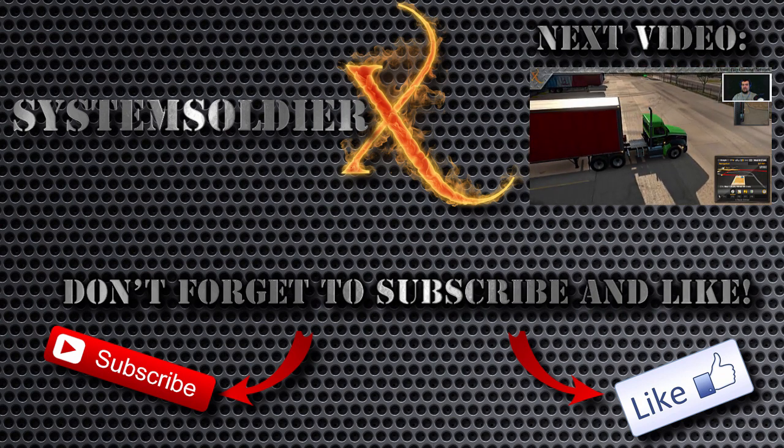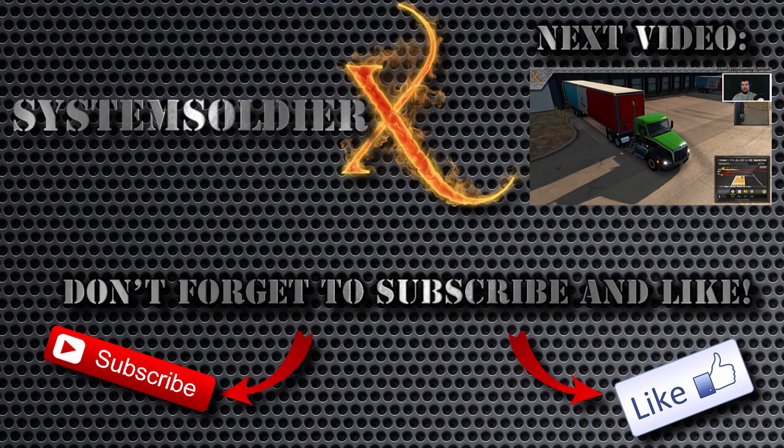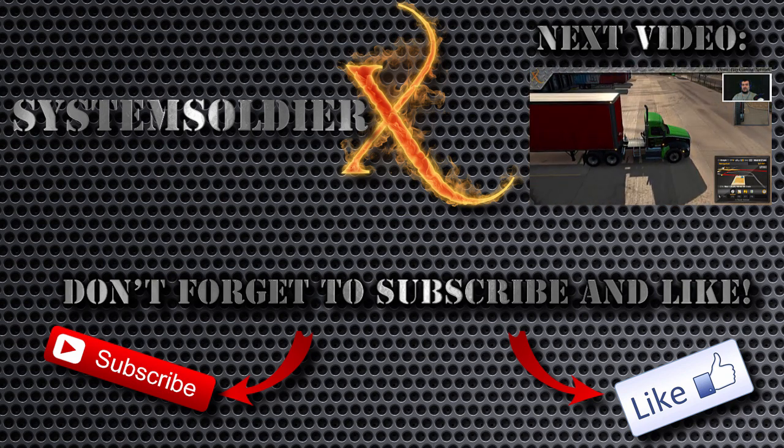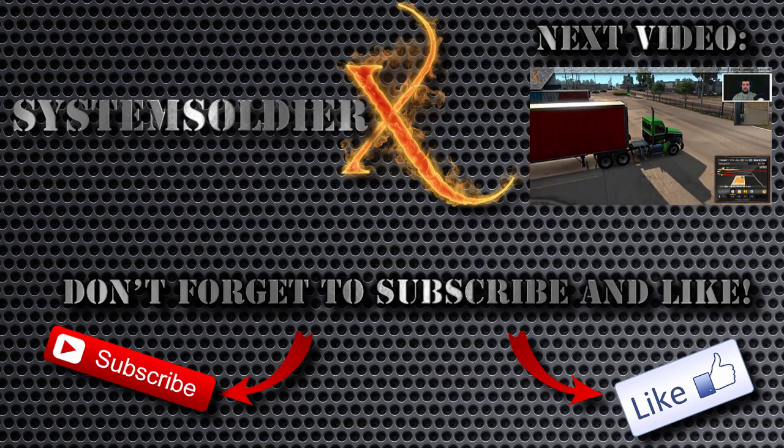Hey guys, X here. As always, thanks for watching. Feel free to comment below, tap that subscribe button, and check out the channel for other videos and game series. Till next time.